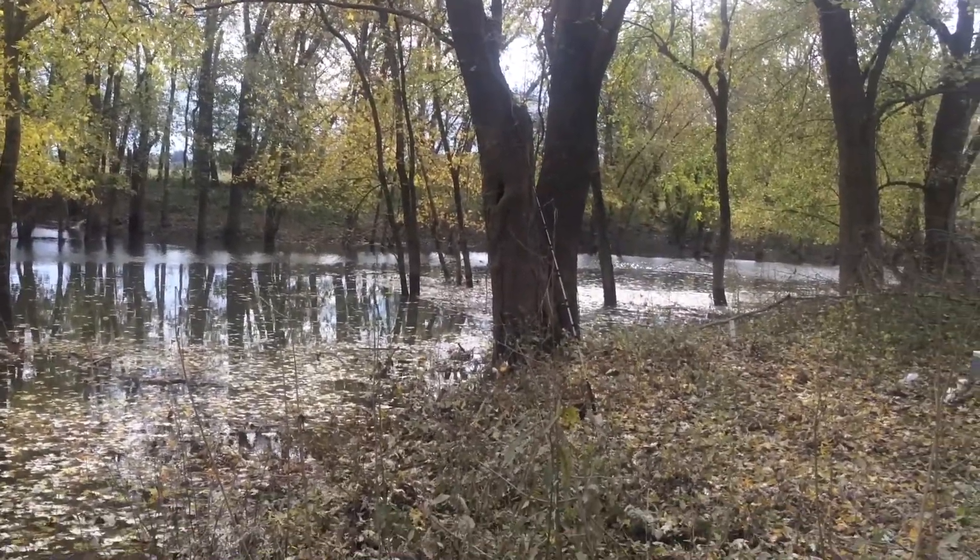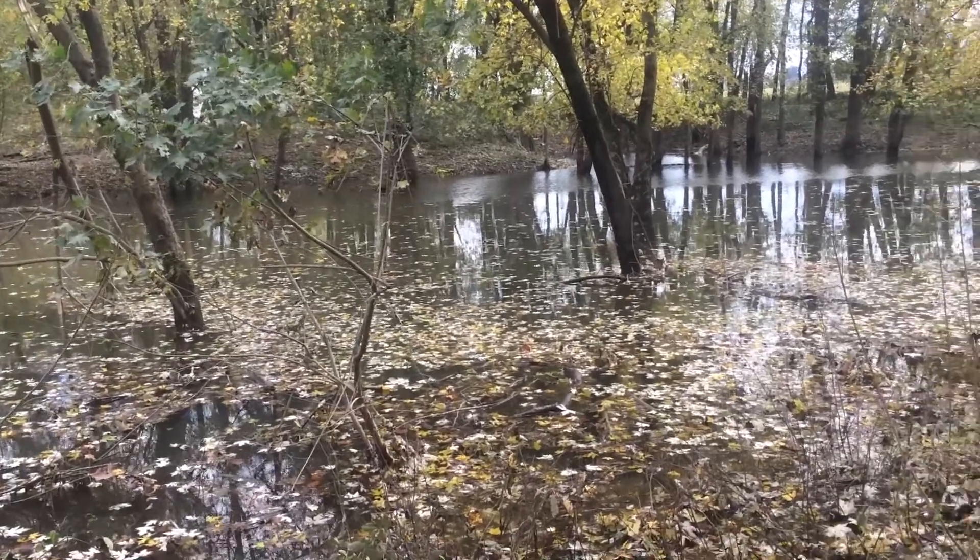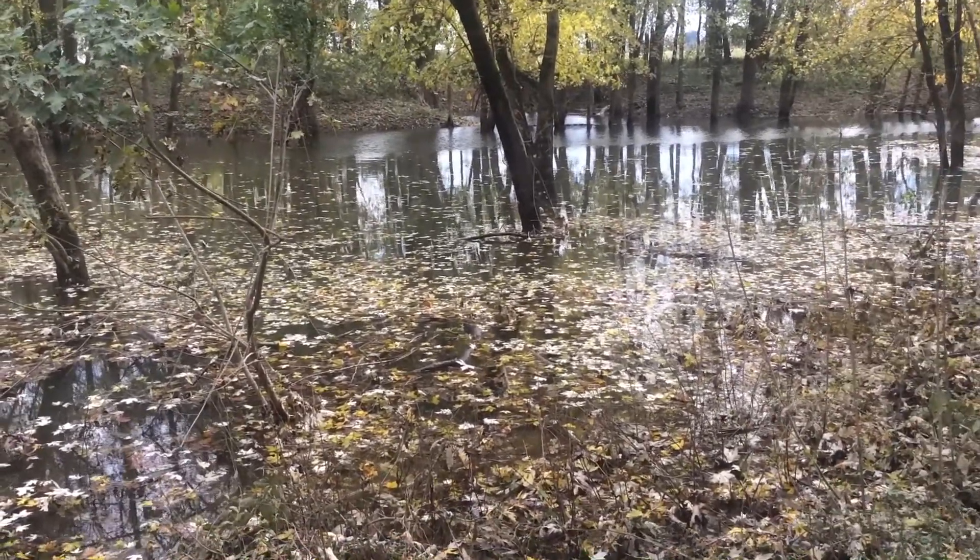This one here I didn't get to cast it very far out. I'm having to cast in between trees here. It's usually the banks right on the other side.